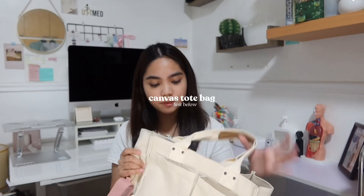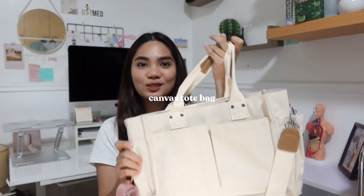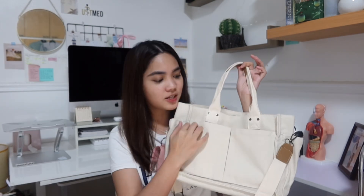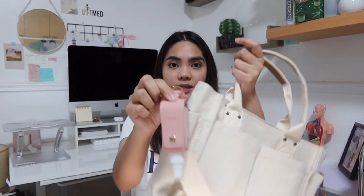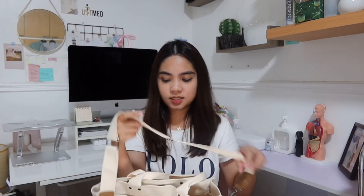Next I got this tote bag from Shopee as well. It is so cute — very K-drama vibes. I use this whenever I need to bring my iPad or if I have errands and need to study out. It's the perfect bag because it is very spacious — my iPad fits perfectly. It's actually personalized: in your Shopee order notes, you can put the name you want. I had my name put on it. It's wrapped in pink leather and you can also use it as a sling bag.